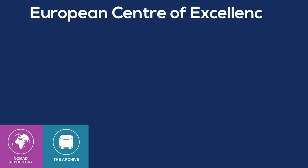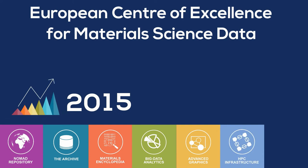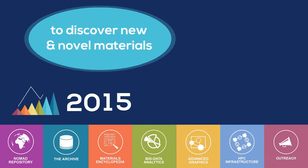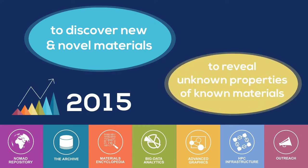NOMAD is the European Centre of Excellence for Material Science Data, set up in 2015 to enable the quest for new and novel materials and their properties, and to reveal unknown properties of already known materials.